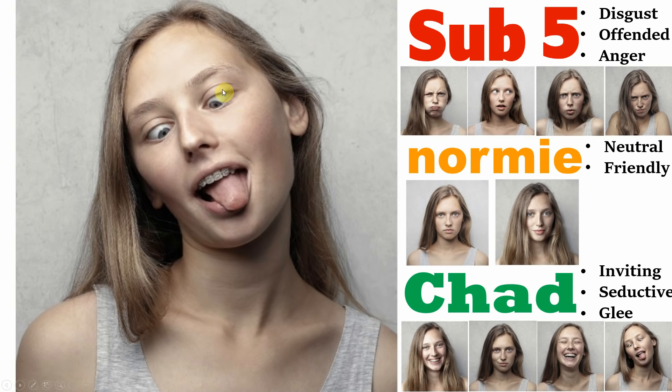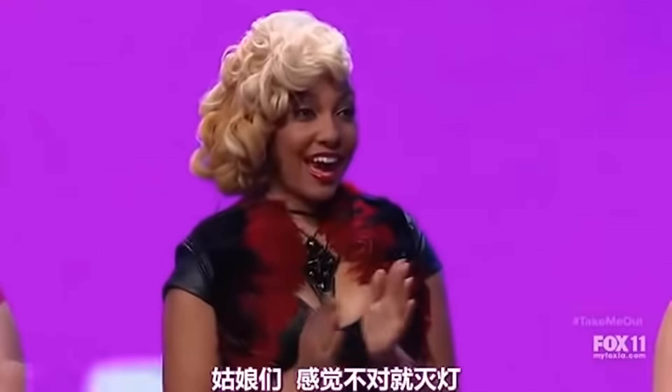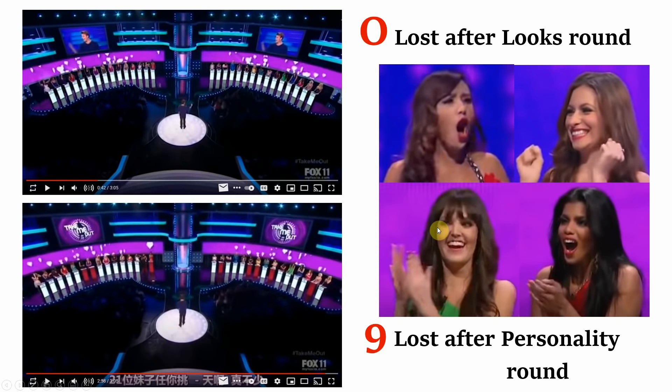Now let's have a look at another clip from Take Me Out showing the reactions that a chad will receive. Pay close attention to the expressions on the women's faces. After watching that, it should come as no surprise that he lost zero women after the first round — no girl turned their lights off. After the personality round, just nine women had their lights turned off. So by the end, 21 women — over two thirds — were interested in dating this man. Look at the intense admiration and elation shown on their faces, all happening in the first two seconds of the interaction.